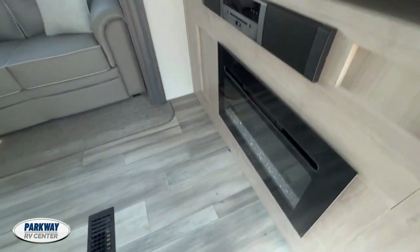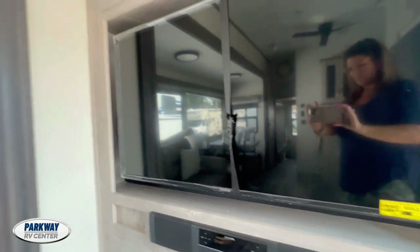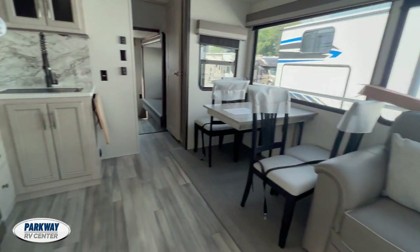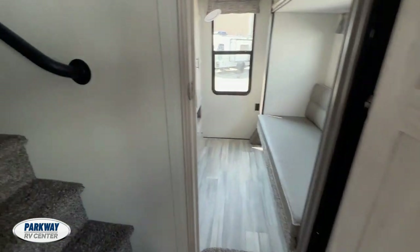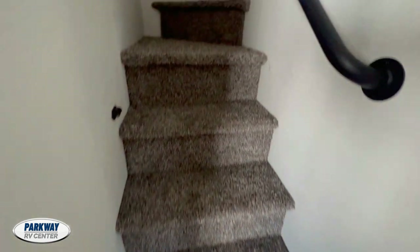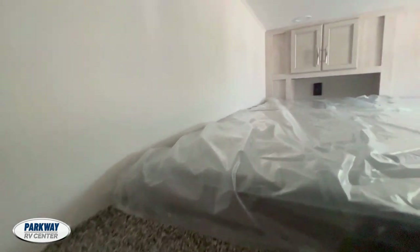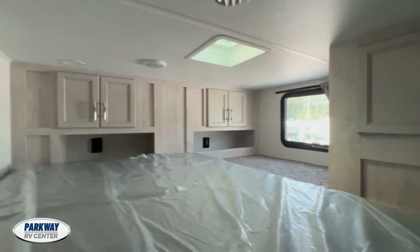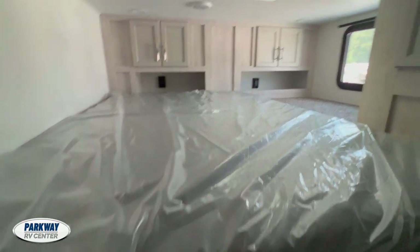There's a fireplace! You've got plenty of room up here, and there are steps up to the loft. Look at that — you've got cabinets up here and power outlets up here for the kids.